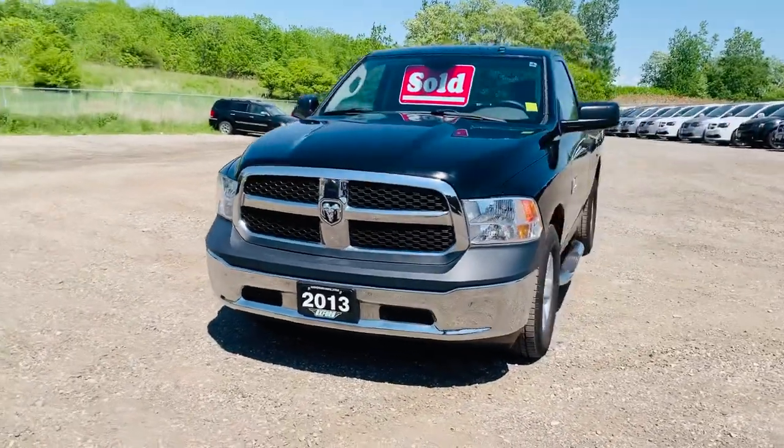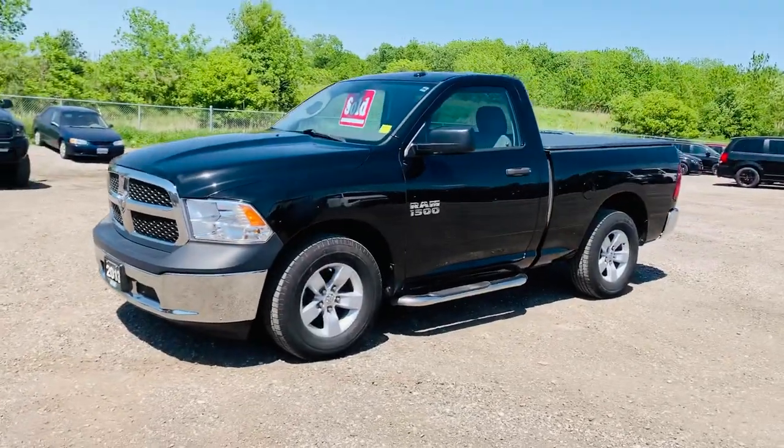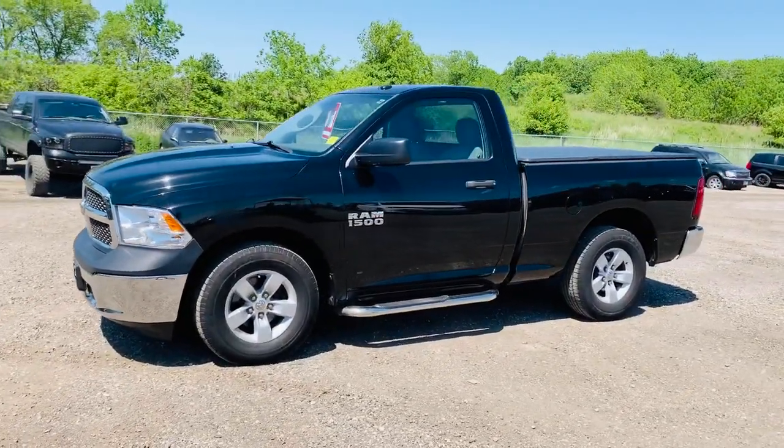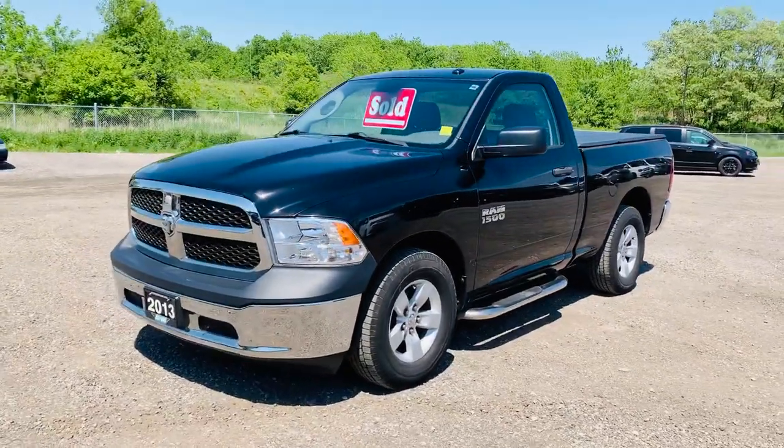Once again, it's a 2013 Ram 1500 regular cab, V6 Pentastar, in excellent condition, and I truly appreciate my parents and all my customers. Once again, this is Josh Parkinson here at Oxford Dodge on Parkey's Picks.